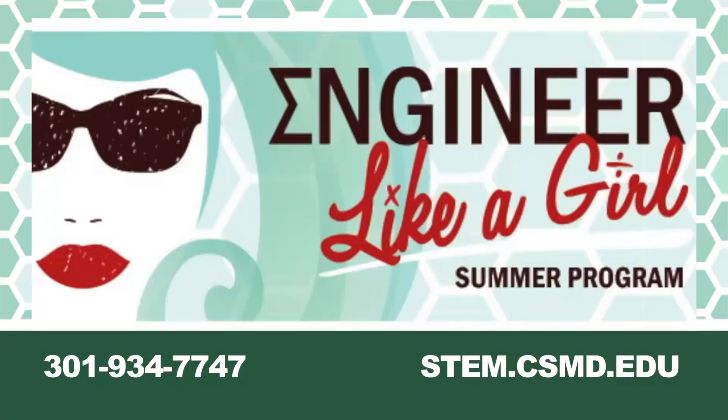I've had an amazing time here — this is my second year and I could come back for another three or four years. Something new every day, something totally different from last year, but still really fun and engaging. For more information about Engineer Like a Girl, visit stem.csmd.edu.